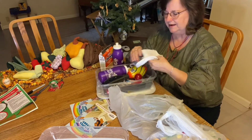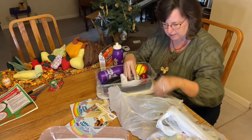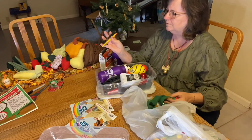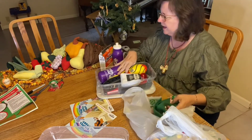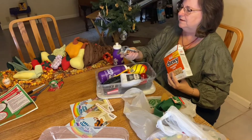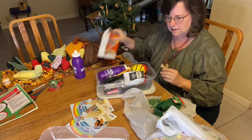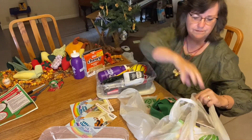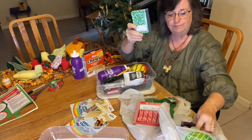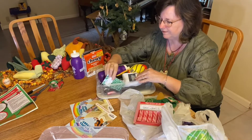I bought some little socks because you can never have enough socks. Then I got him a pencil and a pen, some fun rainbow snacks, and a notebook to go with his markers and pen and pencil.